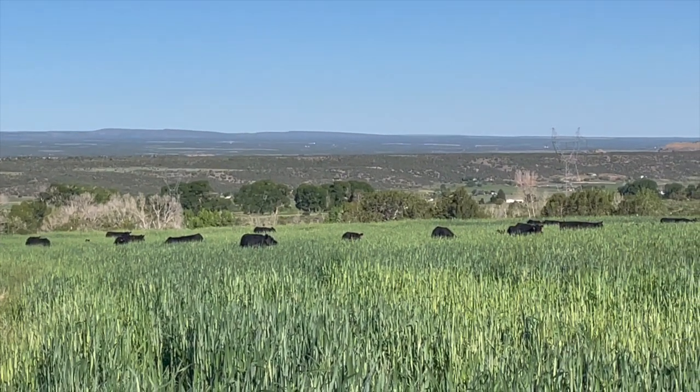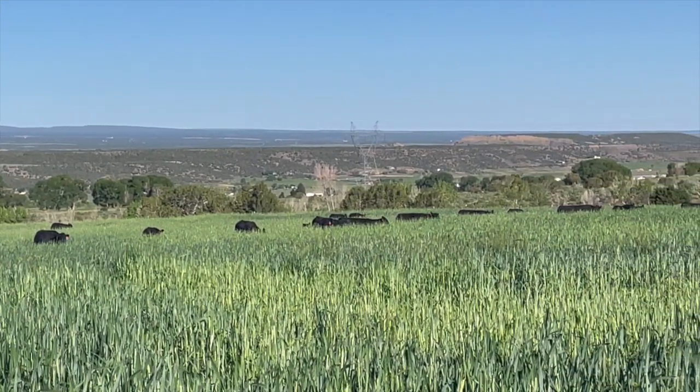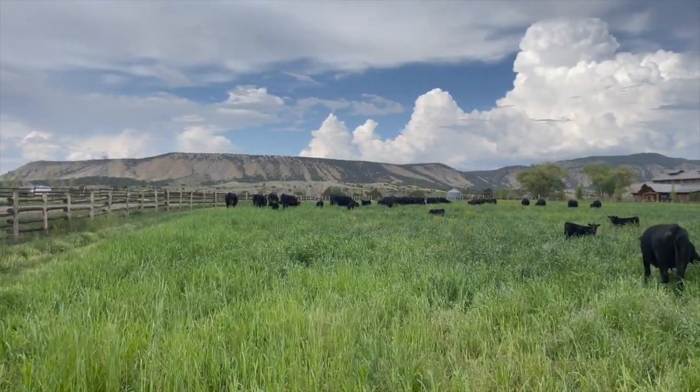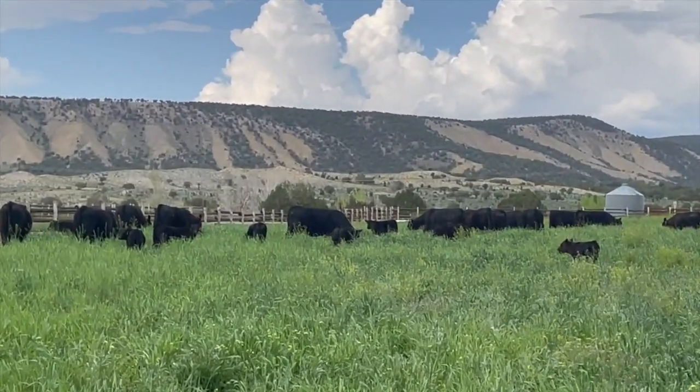For years, I ranched with the status quo crowd, chasing larger weaning weights and faster growth rather than more profit. Each new herd bull, vet product, or feed supplement was going to be the answer to our problems. However, it seemed that they only pushed profit farther away.